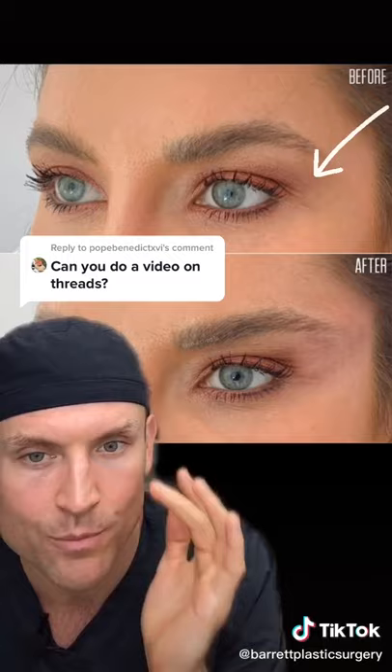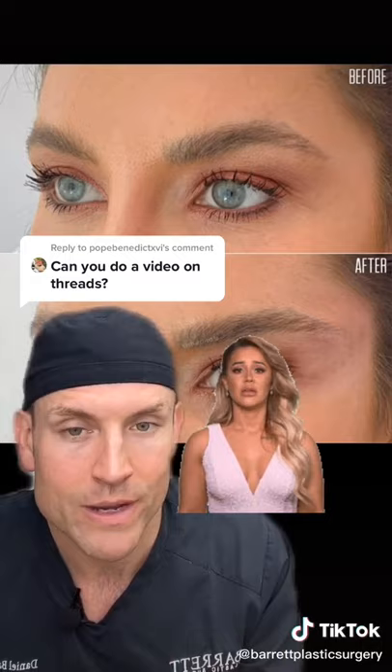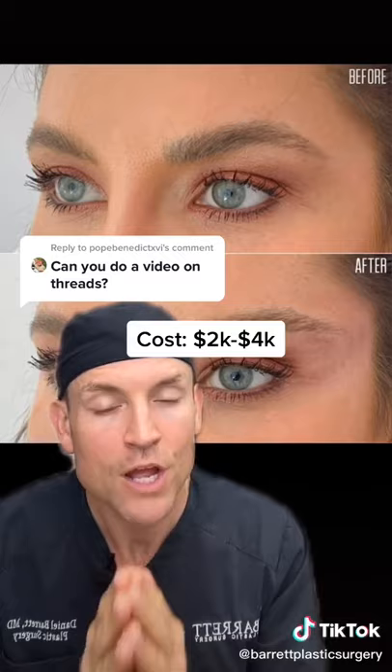There's a caveat though — it doesn't last forever. Best case scenario, it lasts up to six months, and the typical scenario is anywhere from two to three weeks. Cost ranges from $2,000 to $4,000.